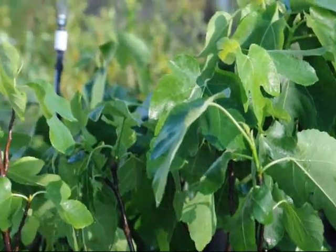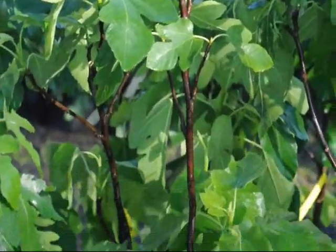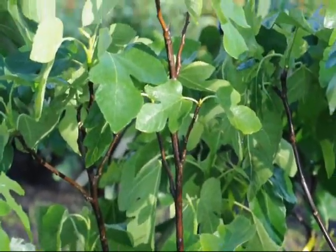This is the foliage of the turkey foot fig. These figs are about three to four foot in pots, ready to pick up.